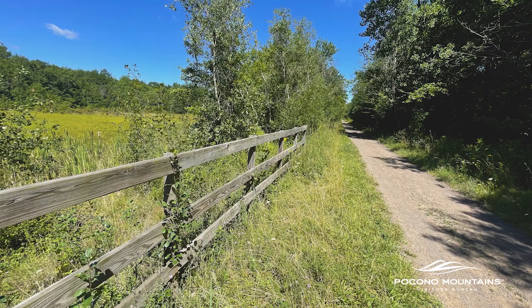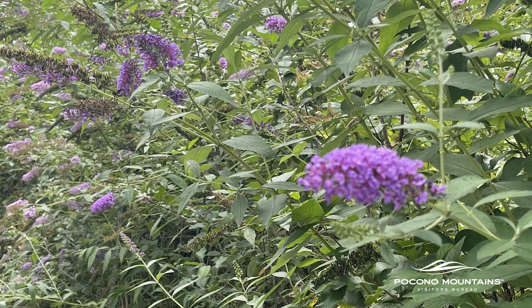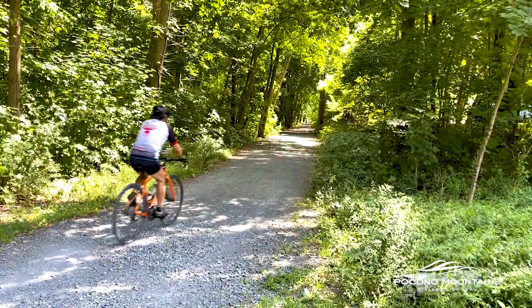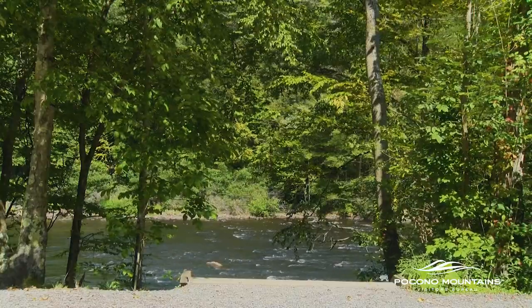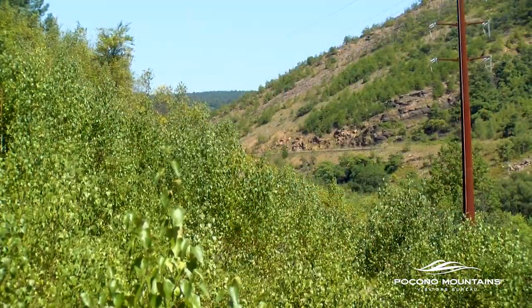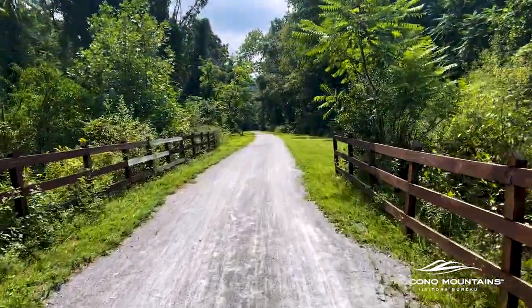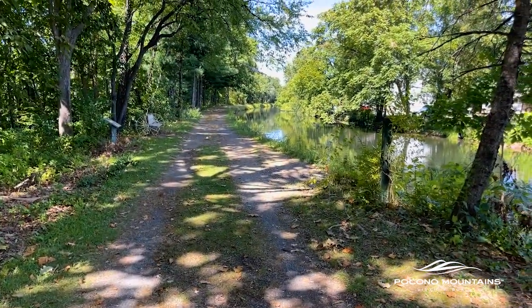The D&L Trail goes through several different climates, giving you a variety of wildlife and vegetation. There are some areas of open grassland with wildlife unique to that habitat. For the most part it's forested — you have riparian forests alongside the Lehigh River where you'll see species that grow near water, like river birches. As you get onto the mountain you'll see native hardwoods of the Kittatinny Ridge and the Appalachians. You'll definitely see different species as you go along, especially biking a long distance on the D&L Trail.